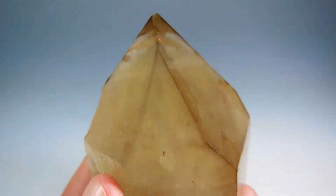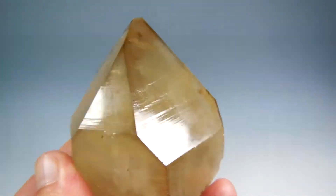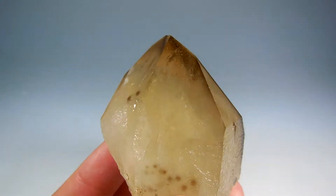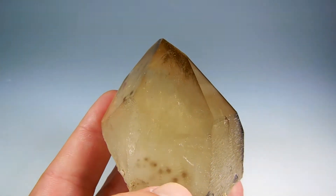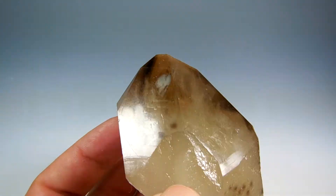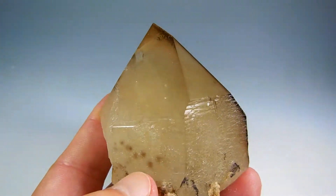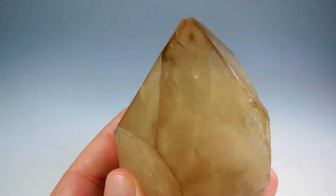Beautiful shaped citrine smoky — look at the smoke around the edges, it's like mascara, very nicely done by nature. No polish here. This is also called spotted quartz. It's due to natural radiation underneath the ground at the time of its formation. It's very unique and rare to find spotted quartz — beautiful, all-natural.